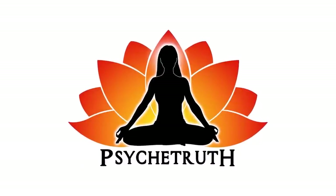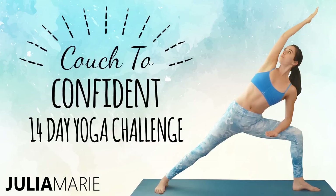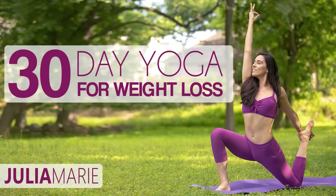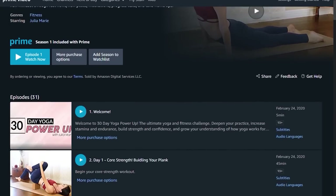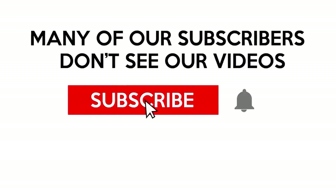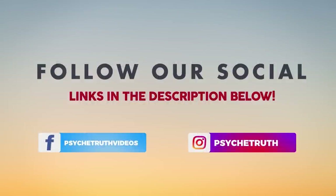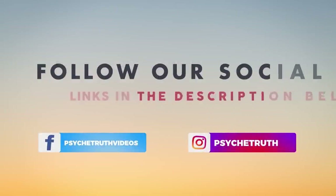This video is made possible by our loyal Patreon supporters. Visit patreon.com/psychetruth. Be sure to subscribe and click the bell, and follow us on social media for tips, tutorials, giveaways, and daily inspiration.